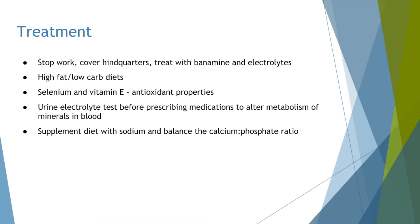As far as treatment goes for azoturia, there isn't much that can be done curatively. However, you can work to prevent attacks. Keep your horse on a high-fat, low-carb diet, which prevents the buildup of glycogen in the cells while still allowing fatty acids to be used for energy. Selenium and vitamin E have antioxidant properties that are good for preventing an attack. You can also supplement the diet with sodium to help balance the calcium-phosphate ratio in the cells. Prior to prescribing any medications that alter mineral metabolism, perform a urine electrolyte test to get baseline levels. If your horse does have an attack while working, stop work immediately, cover their hindquarters with a cooler sheet, and give them Banamine and electrolytes to calm the muscles and ease the attack.